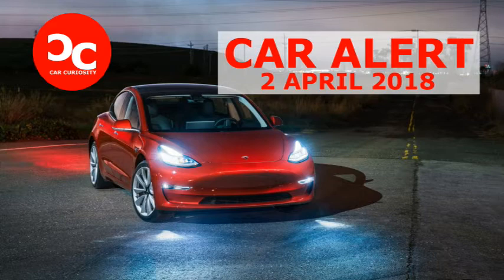Currently, the only Model 3s being built are top-spec models, fitted with the optional long-range battery — 310-mile range per EPA — and premium upgrades package. Base models at $35,000 will come later. As tested, our vibrant red example stickers at $52,500.